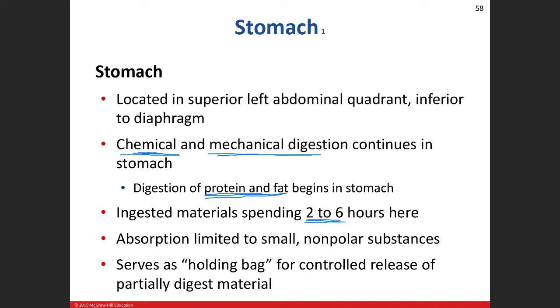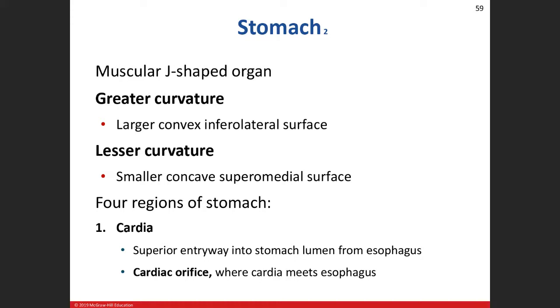The small intestine is where you're going to see most of the absorption. The only things absorbed in the stomach are going to be items that are really small and nonpolar — they can diffuse directly through the plasma membrane. Those same characteristics apply here in the stomach for absorption: small and nonpolar items will cross over those cells.